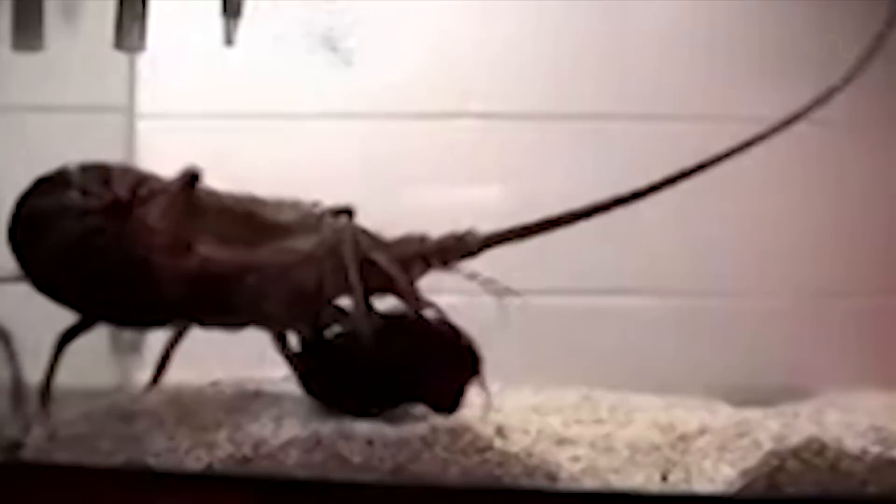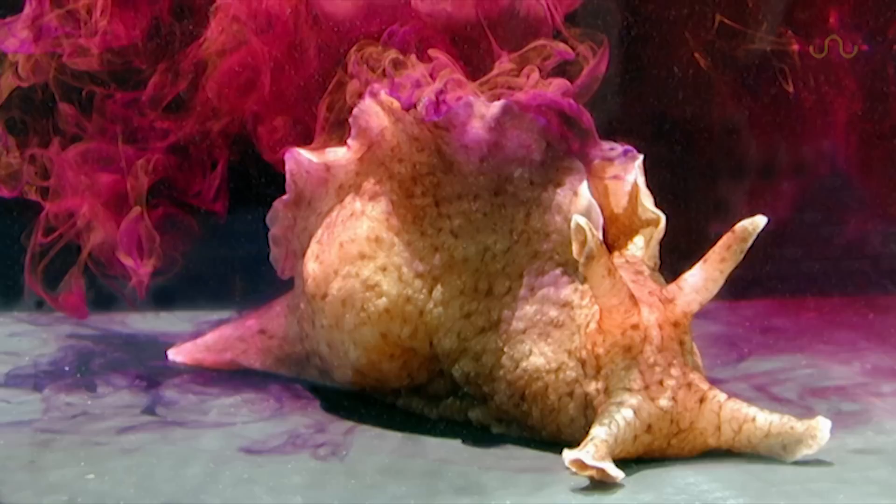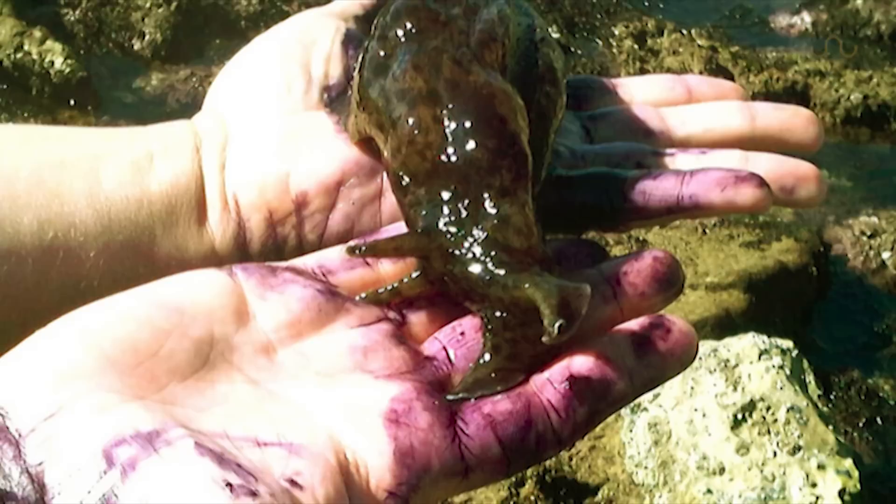In particular, the California Sea Hare possesses the ability to secrete two separate fluids which aid in escape. The first is a reddish-purple ink used to divert the attention of some predators while repelling others, or just make a mess all over your hands.